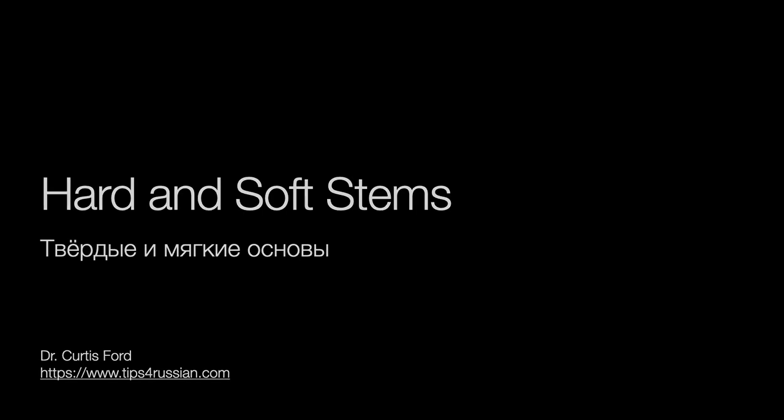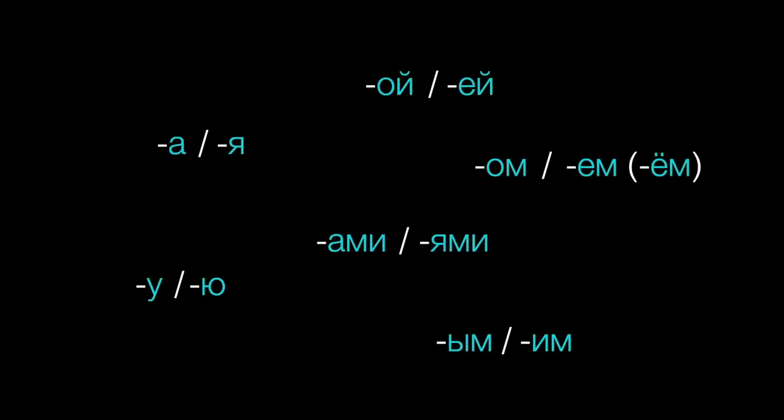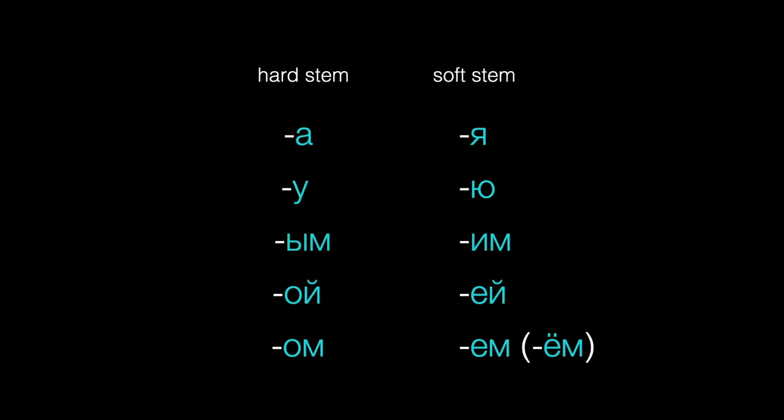When you learn Russian, you will need to learn some endings. That's how we make sense of a Russian sentence. But those endings are often spelled in more than one way, and usually the spelling depends on whether we're adding the ending to a hard or a soft stem.